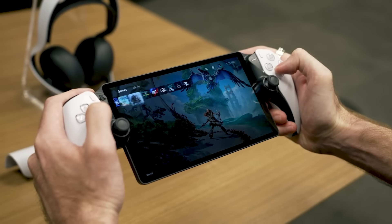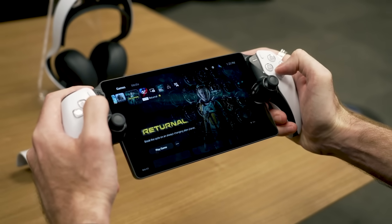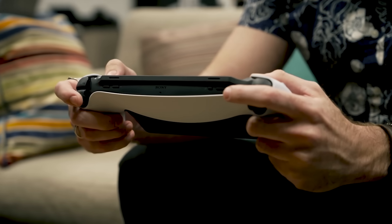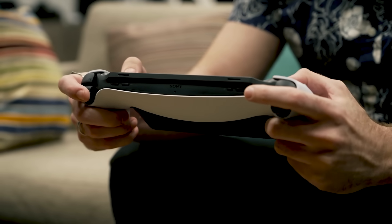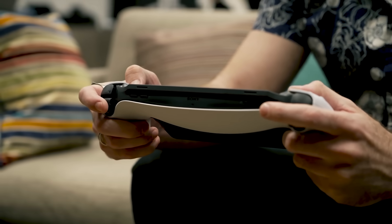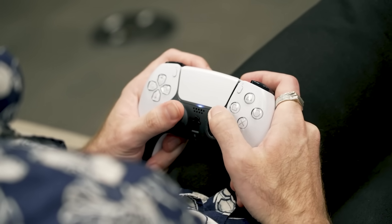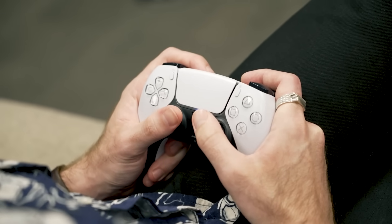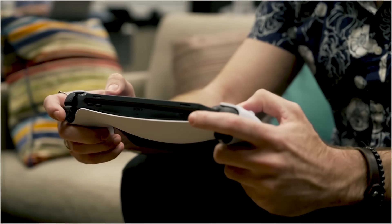Battery life is another big question mark. The Portal's battery size hasn't yet been finalized, so Sony wasn't willing to make any estimations for how long you'll be able to play untethered. Without a power-hungry processor inside, you'd think that the Portal should have significantly more longevity than something like the Switch or the Steam Deck. On the other hand, the standard DualSense is known for its fleeting lifespan between charges, and that doesn't have a screen to power. We'll be sure to test that out once we have the finalized PlayStation Portal in for review later this year.